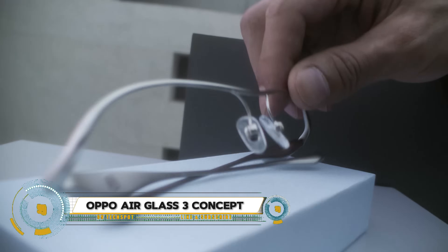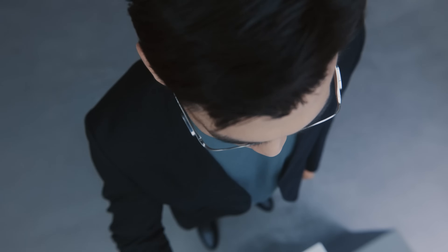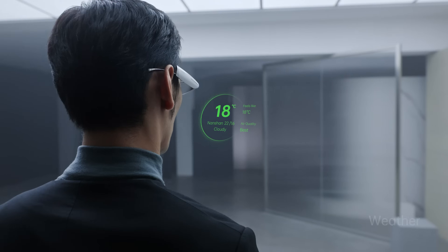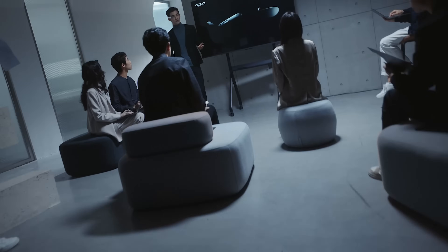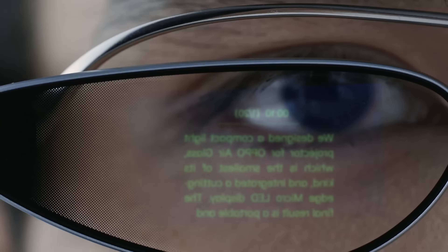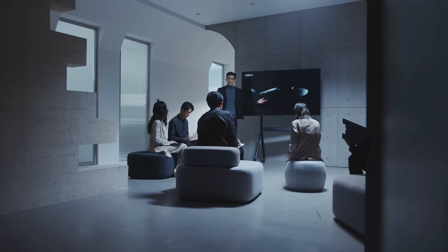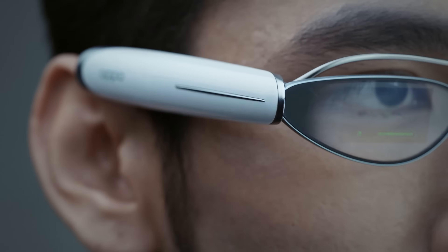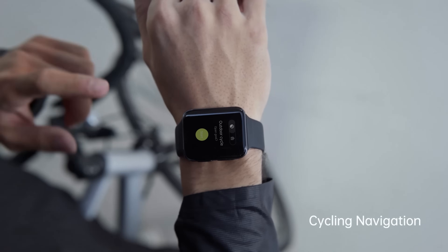The Oppo Air Glass 3 concept represents the future of wearable augmented reality technology, blending sleek design with powerful functionality. These lightweight AR glasses feature a transparent display, enabling users to access real-time information, navigate, and interact with smart features seamlessly. Designed for comfort and style, the Air Glass 3 redefines how we integrate technology into daily life.